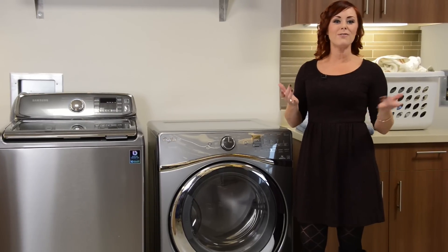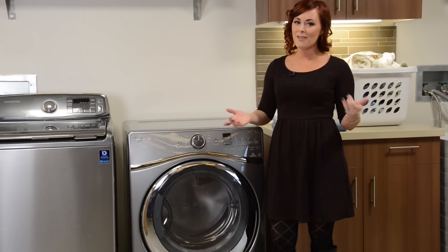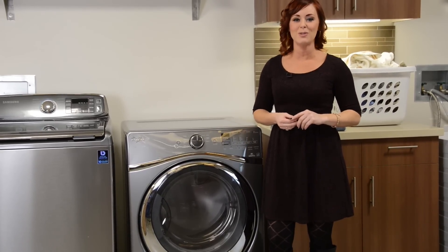All this cutting edge laundry tech comes with an early adopter's price tag. Pricing is upwards of $1,500, or about double that of a conventional dryer. There are some rebates offered by utilities, so check what's available in your area.